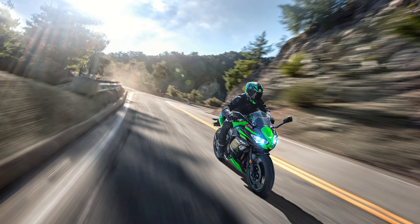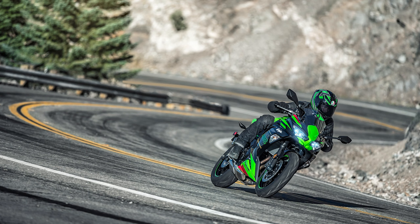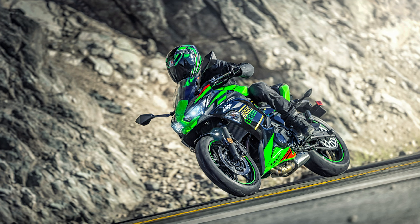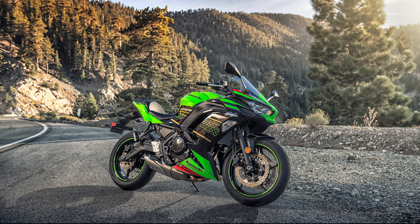Its overall proportions remain untouched, keeping the same footprint as its predecessor and tipping the scales at an easy-to-manage 425 pounds. The 650cc's 17-inch wheels are now wrapped in a set of new Dunlop SportMax Road Sport 2 tires. The wheels are mounted on a 41mm telescopic fork on the front and a preload-adjustable shock at the back, carried over from the 2019 model.